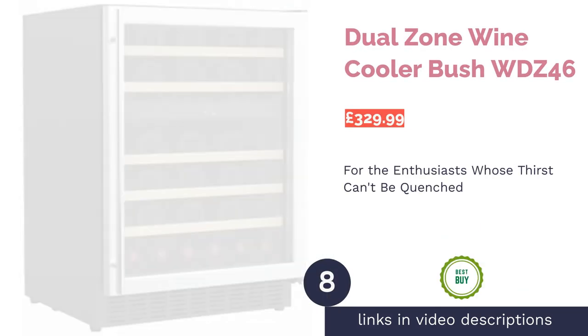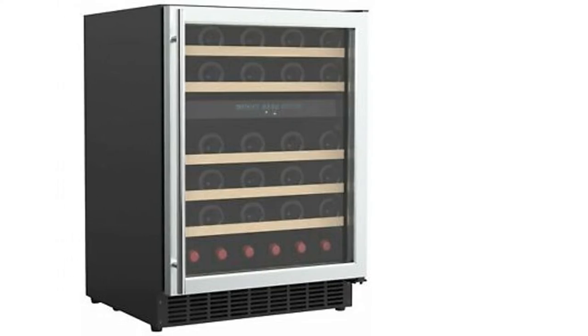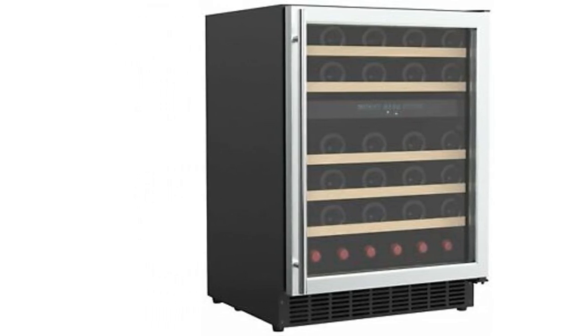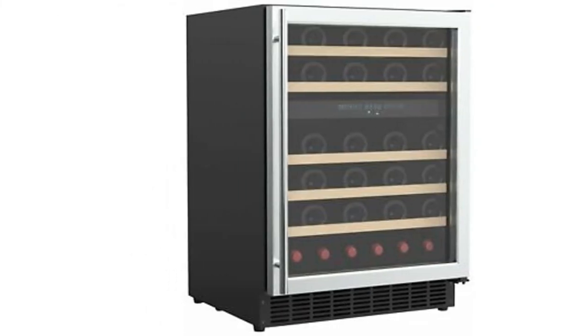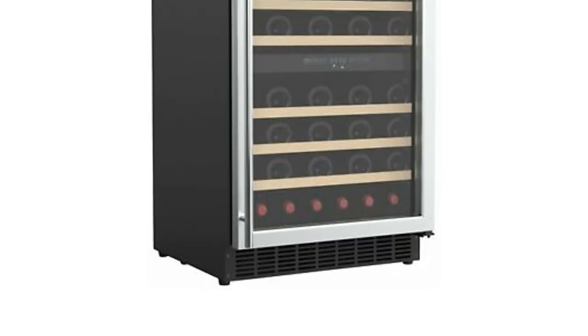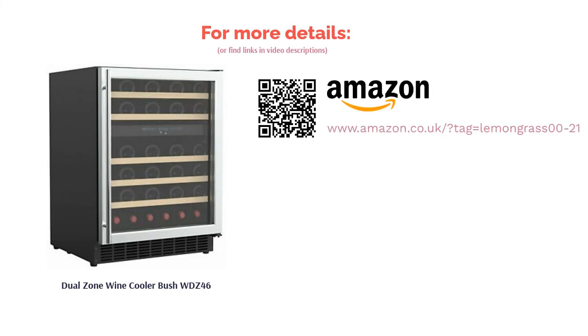The next product is the Dual Zone Wine Cooler Bush WDZ 46. If you're really looking to up that collection, you're going to need a big cooler, and ideally one that can offer multiple temperature zones so you can include several different styles. Luckily, this cooler from Bush does all of that, and at a competitive price too. The cooler has five wooden shelves which can hold up to 46 bottles of wine, as well as dual temperature zones. One feature we particularly love, however, is the anti-vibration system, which means it won't make a big racket when you're showing off your latest Shiraz at a dinner party.